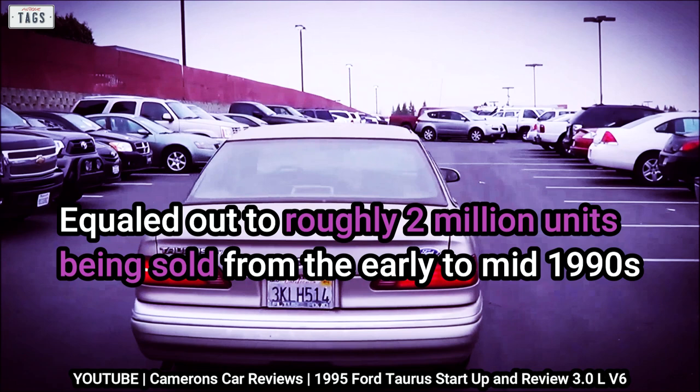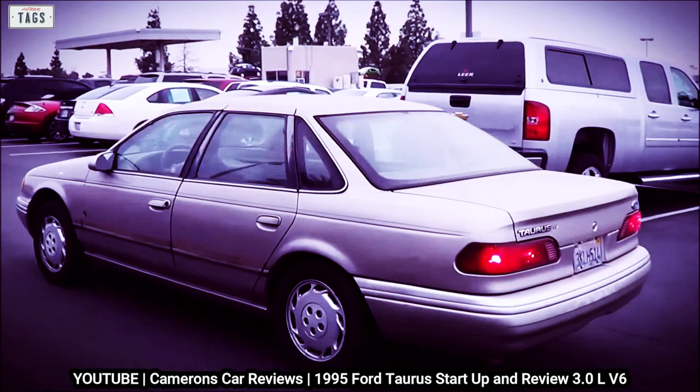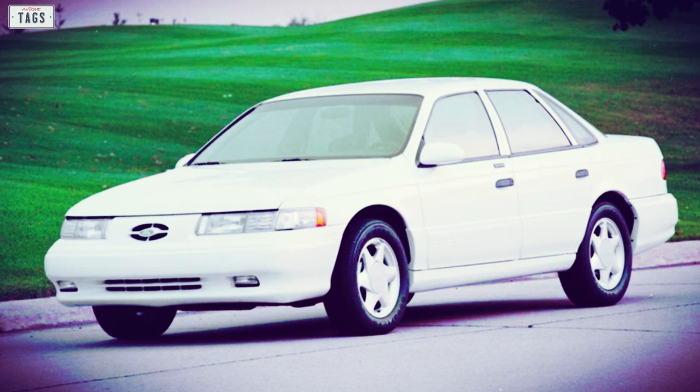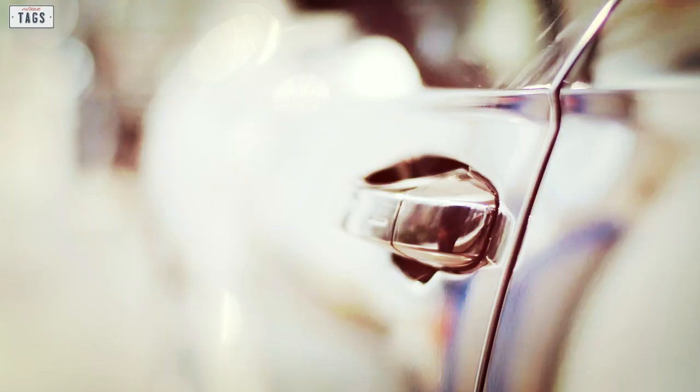Nevertheless, the second generation Taurus will go down in history as the best-selling car in the United States for its entire production run. A design well received by the populace, excellent versatility, and a plethora of features were the ideal recipe to make the second generation car the pinnacle of success that succeeding generations aspired to be. It was an example of a domestic auto manufacturer taking the right steps and making a competent midsize sedan capable of competing in the same category as the highly regarded Camry and Accord.